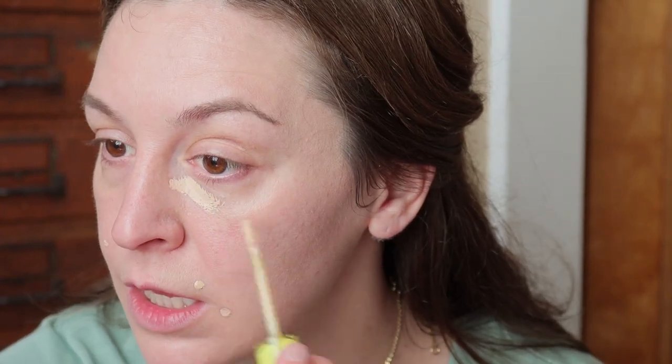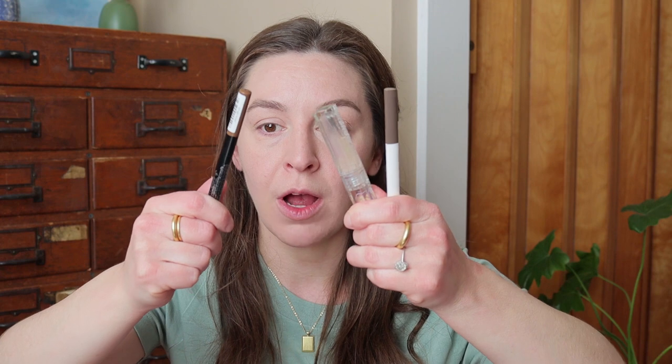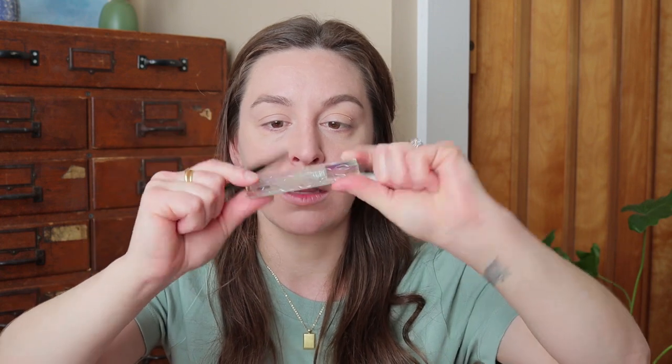And of course I have some very dark under eyes. I'm using a little bit of the Kosas Cloud Set to try and set this. I like this face combo — set it down, it's nice. Going to more of a medium shot so you're not all up in my face. I use this little trio for my brows: the Essence brow pen, the Kosas Airbrow, and the Flower Beauty micro brow.